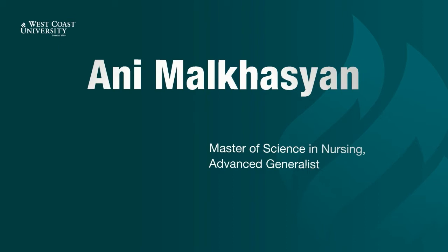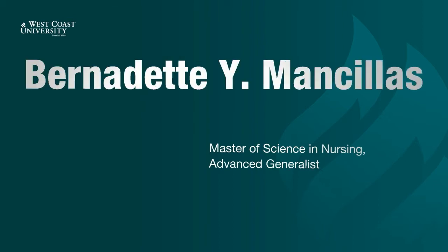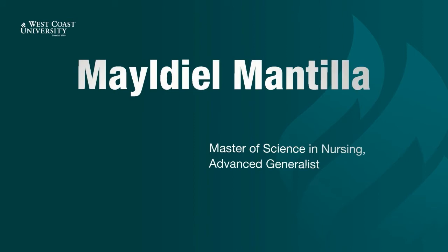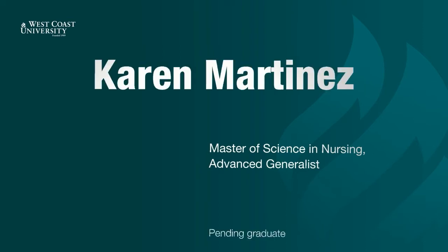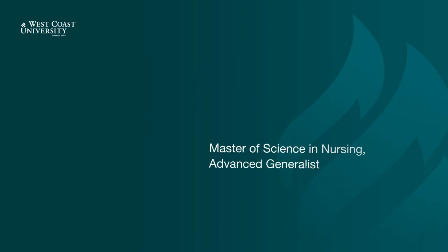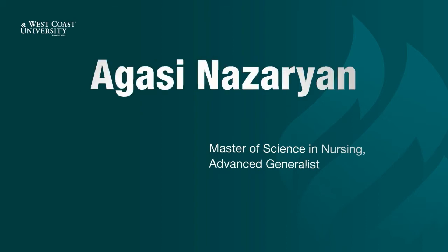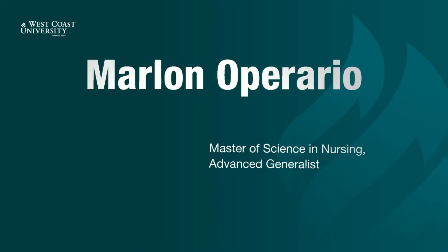Ani Malakasian. Casey Maloube. Bernadette Mancias. Joseph Mann. Maldiel Mantia. Carmen Maria. Karen Martinez. Argenis Mendoza. Christine Moore. Kelly Morris. Kashmir Nagano. Rodora Navarro. Agassi Nazarian. Yasul Oh. Marlon Operario.